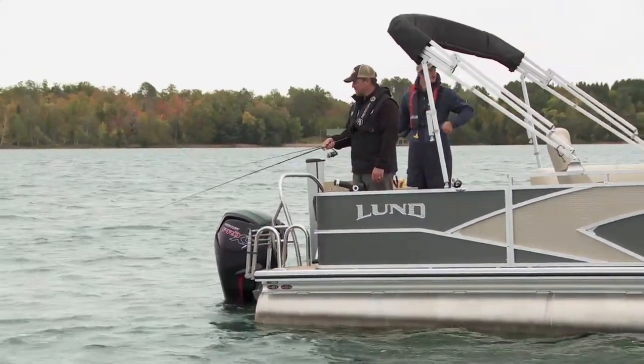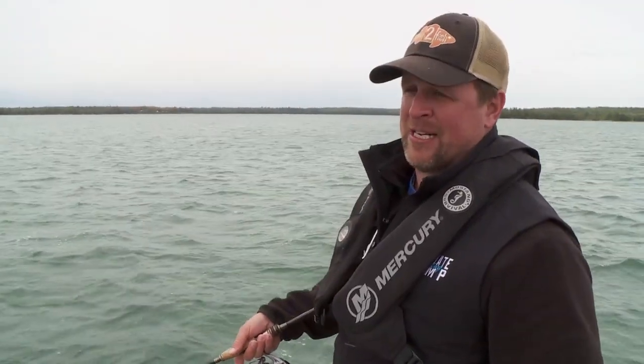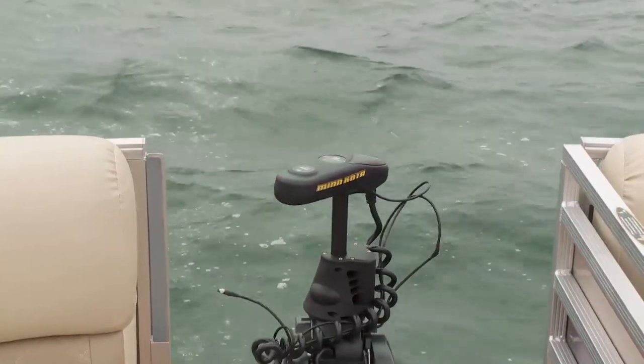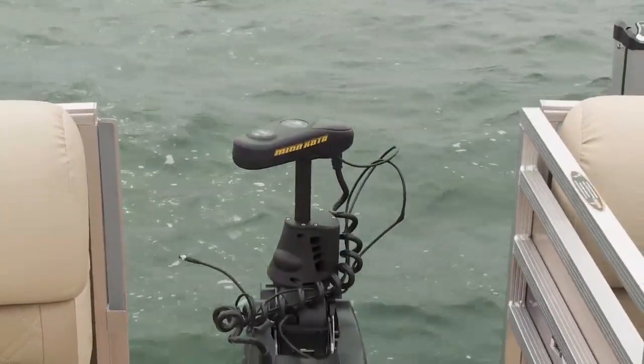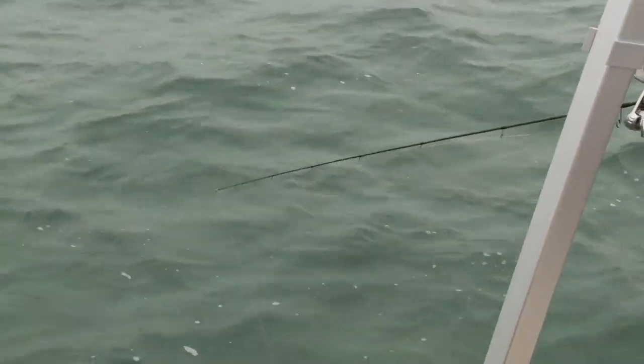I can't overstate — and Keyes will agree — the power of spot lock. That electronic anchor: you don't move position. Totally hands free. It really makes fishing easier.